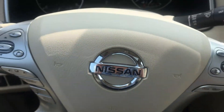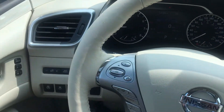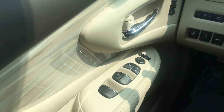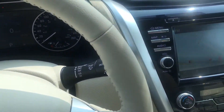Here is the interior of the Murano with your large driver assist multi-function screen right in front of the dash. We've got power motion activated lift gate as well as all of your power windows, power mirrors, and power seats.